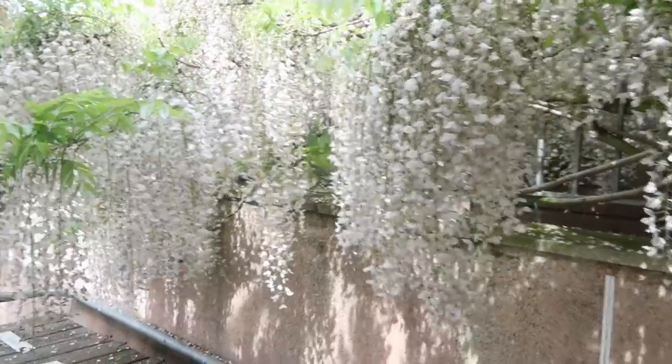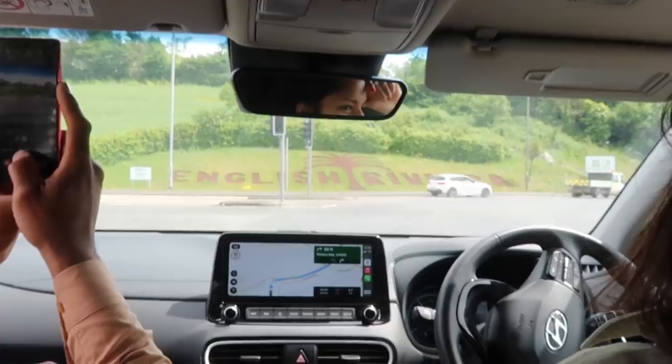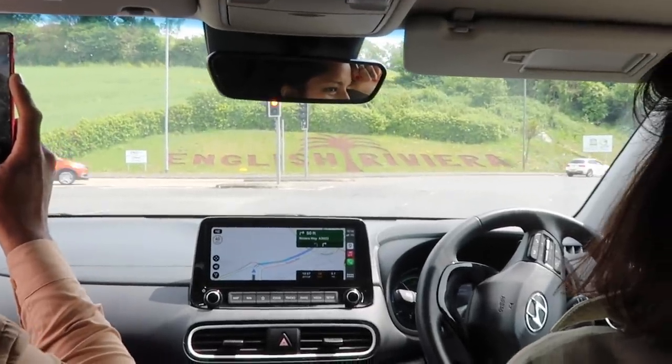I couldn't resist picking up one of these rather delicious looking chocolate flapjacks while I was in there. Oh look at this wisteria! That was really good - well worth a look if you're in the area. They had loads of fresh produce, a homeware section, a garden section, a place to buy outdoor clothing next door, and there's even a spa here as well. We have arrived in the English Riviera!